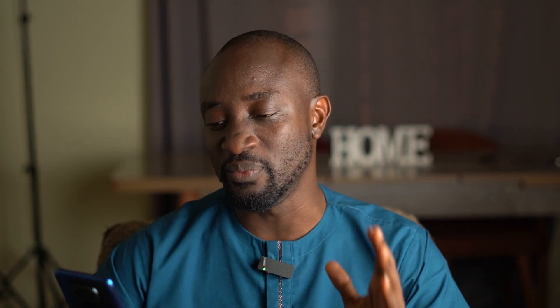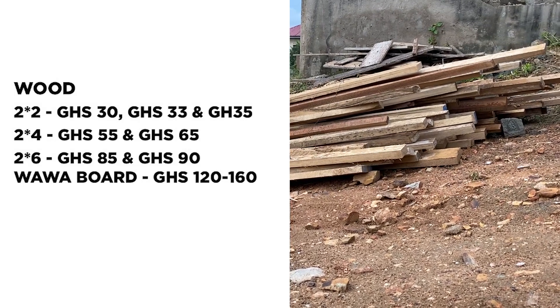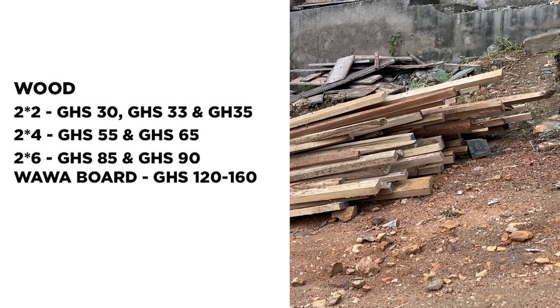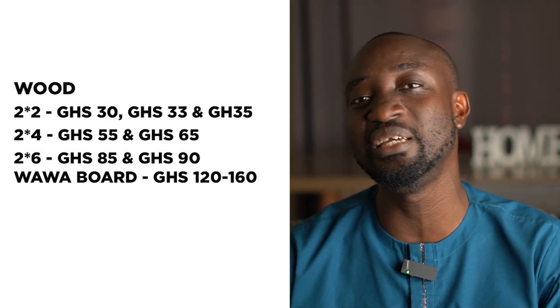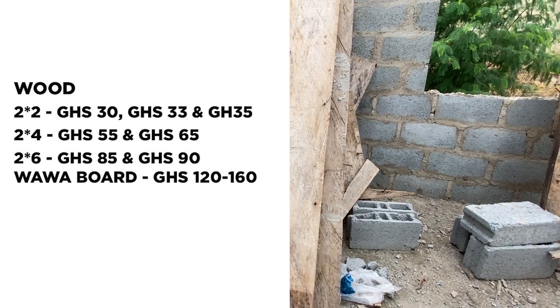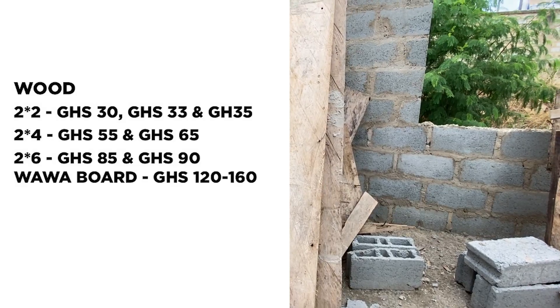Next let's look at wood. Today 2x2 is selling between 35 to 45 Ghana CDs, 2x4 is selling between 55 and 65 CDs, and 2x6 is selling between 80 and 120 Ghana CDs. If you wanted Wawa board, it's selling between 120 to 190 Ghana CDs.